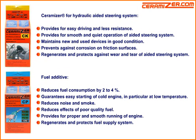Fuel additive. Reduces fuel consumption by 2 to 4%. Guarantees easy starting of a cold engine, in particular at low temperature. Reduces noise and smoke. Reduces effects of poor quality fuel. Provides for proper and smooth running of the engine. Regenerates and protects the fuel supply system.